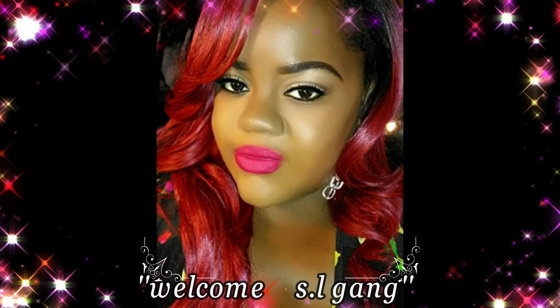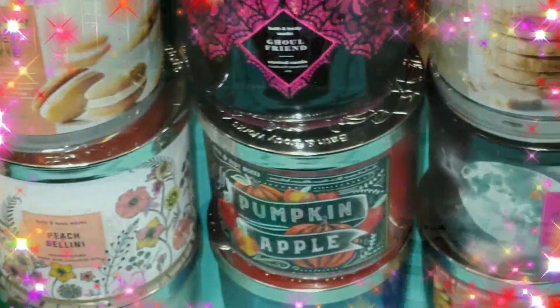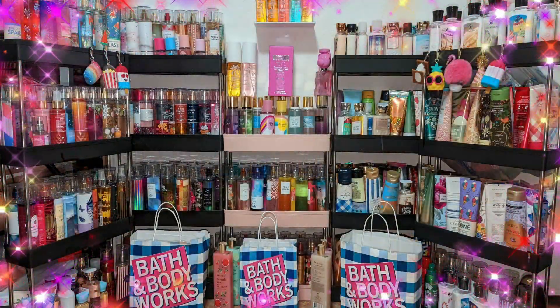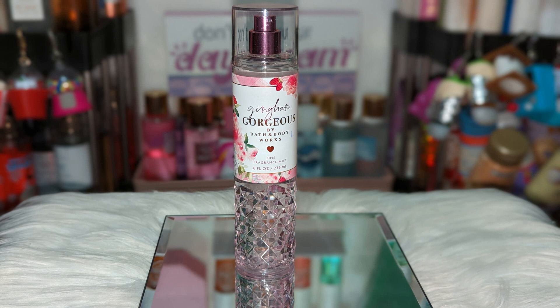Welcome KSL Gang! Today we're going to be doing layering combinations for Gingham Gorgeous from Bath & Body Works. When I was thinking about combinations for this one, I was thinking soft, pretty, girly, and sweet — because that's what Gingham Gorgeous smells like to me. I have 10 combinations to share with you guys, so let's jump in.